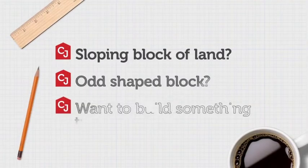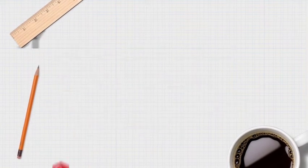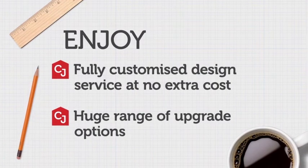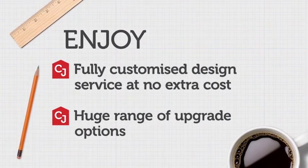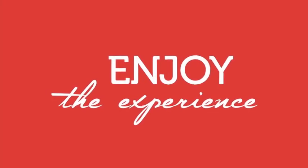the CJ Couture Collection ensures your home is perfectly customised to your needs and budget, whatever they may be. The Couture Collection allows you to enjoy a no-cost design service, a fixed price contract, and a home that fits you and your family perfectly. Enjoy the experience with CJ Homes.